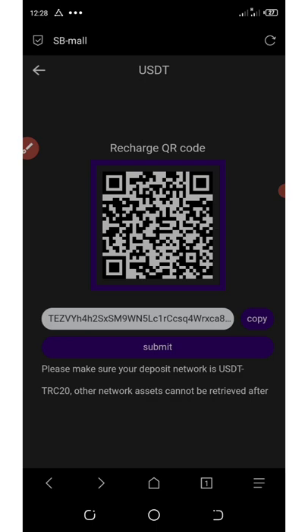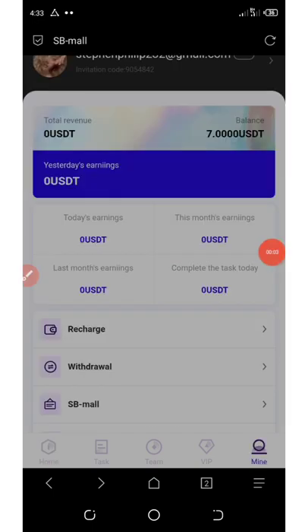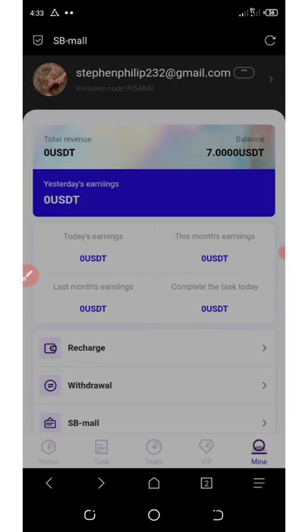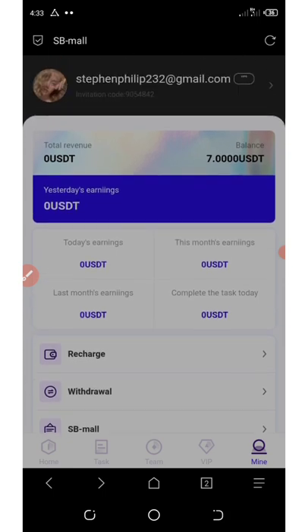The minimum deposit is just $2. Anything below $2 will not be credited. The good news about this site is that they're going to give you a free $5 after you register with them. Then with the $2 deposit you made on the platform, you can see you have a $7 balance on your account. With this $7, you can start investing on the VIP Zero plans.